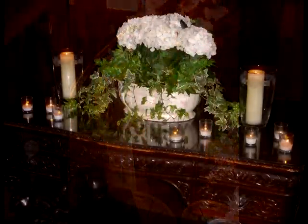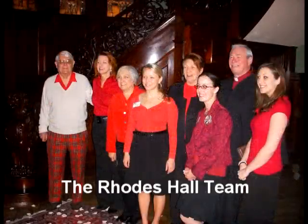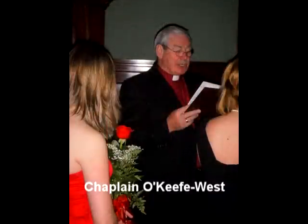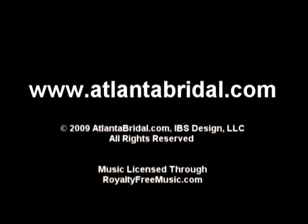Rhodes Hall was not set up this day for a typical wedding or wedding reception in particular. If you'd like to see some pictures of Rhodes Hall as it is set up for outdoor weddings, indoor weddings, and wedding receptions, please go to www.AtlantaBridal.com. We have lots more information on Rhodes Hall as well as many other event facilities in the city. Again, that's www.AtlantaBridal.com. Thanks for watching our video and happy planning.